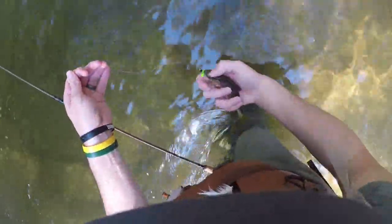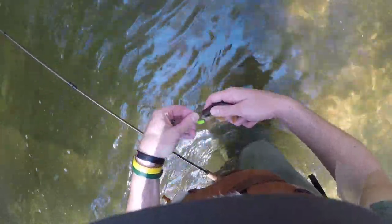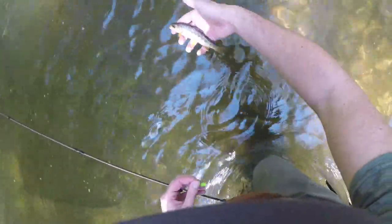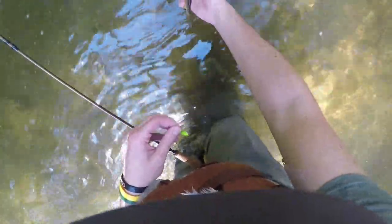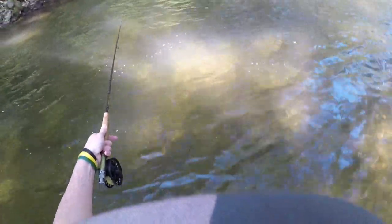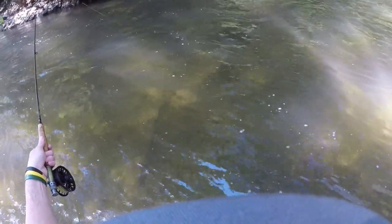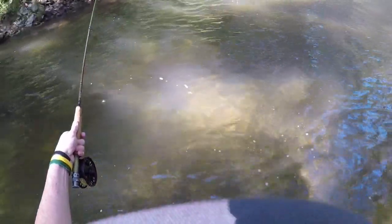Got another little bit smaller one this time, but we'll take it — it'll probably pop off before I even get a hand on him. Again, another small brown from the Gunpowder, but always good to have a tug on the end of your line. That probably makes about a dozen fish today. I haven't recorded all of them, but it's been nice to get out. Any day you get a dozen on the Gunpowder is definitely a good day.